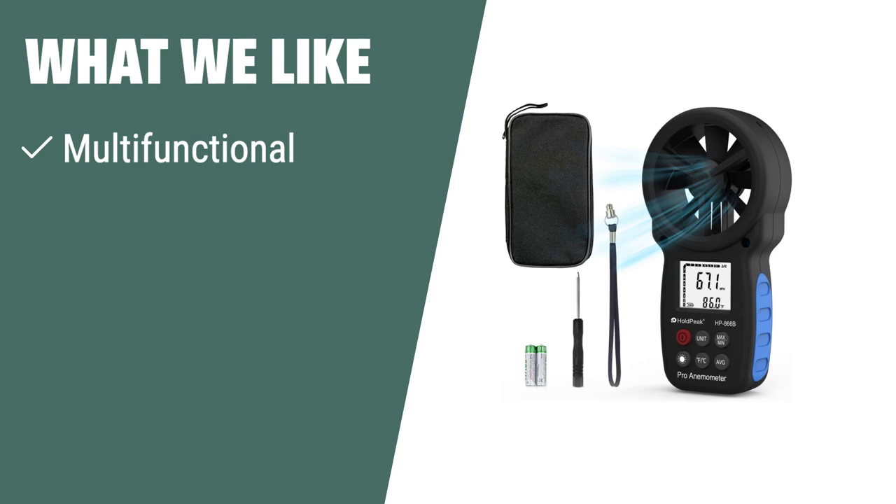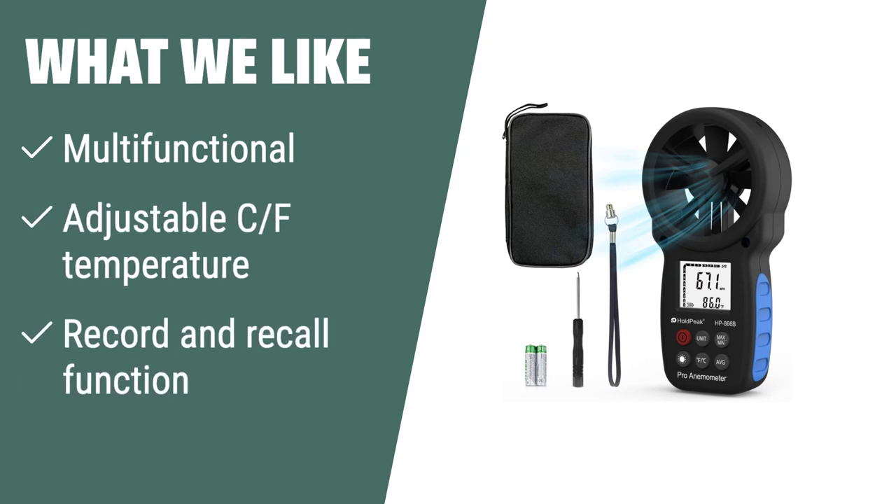What we like: If you need a wind speed gauge that can also measure temperature and wind chill, the HOLDPEAK 866B is perfect for you. With its ability to adjust temperature units and record functions, it's an essential tool for analyzing critical environment conditions during bad weather.